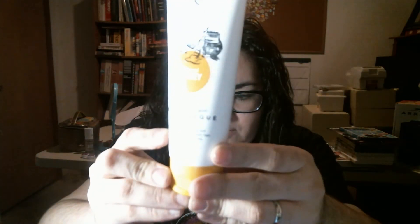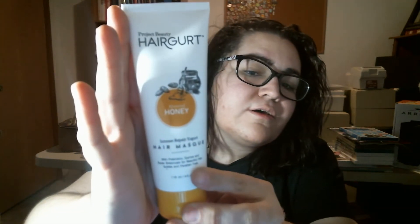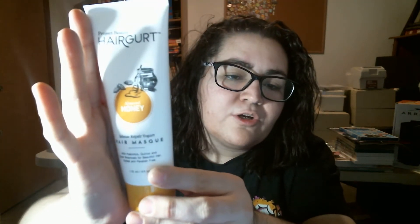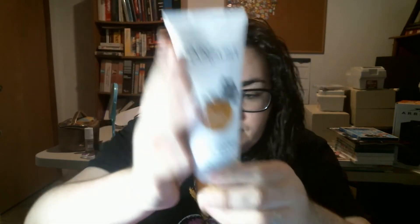The next thing I'm pulling out is a hair mask — it's an almond honey hair mask. It repairs damaged, fragile, and brittle hair. That'll be cool to use. I've never used a hair mask before.